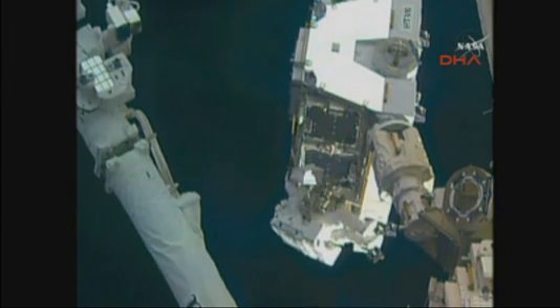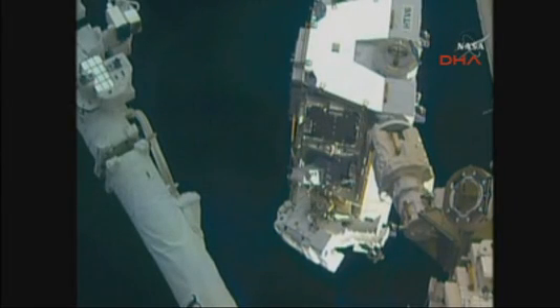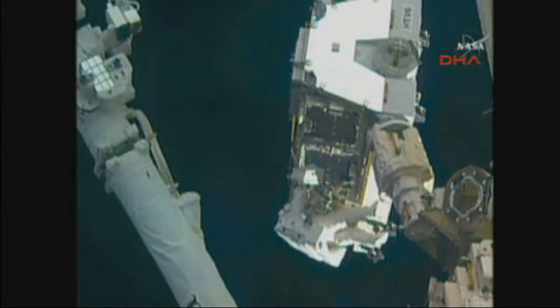The second spacewalk, a week from today, will feature Shane Kimbrough and Thomas Pesquet of the European Space Agency.